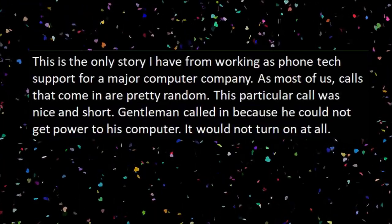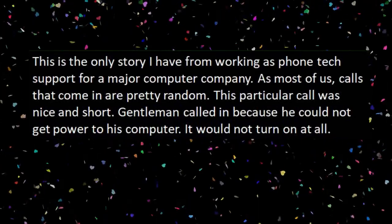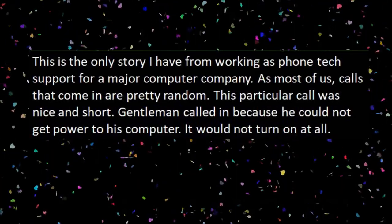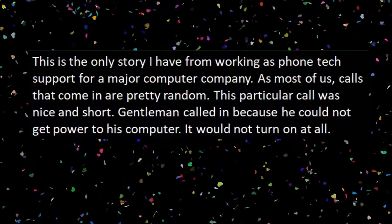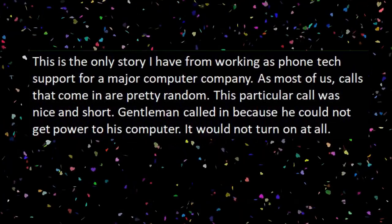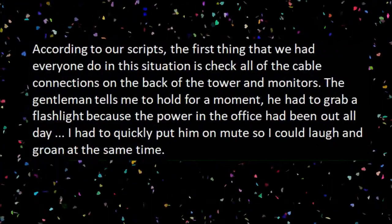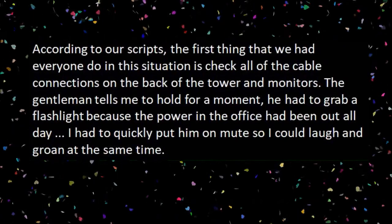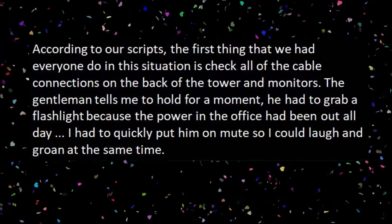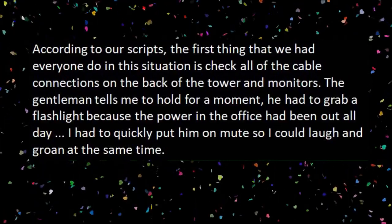And for our next story: 'My Only Story in Tech Support for a Major PC Company.' This is the only story I have from working as phone tech support for a major computer company. Most calls that come in are pretty random. This particular call was nice and short. A gentleman called in because he couldn't get power to his computer — it wouldn't turn on at all. According to our scripts, the first thing we had everyone do in this situation is check all of the cable connections on the back of the tower and monitors. The gentleman told me to hold for a moment. He had to grab a flashlight because the power in the office had been out all day.